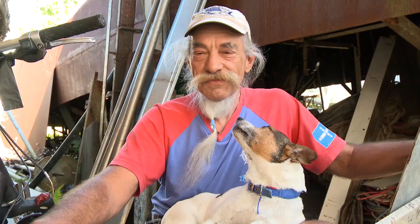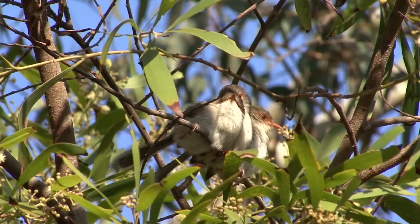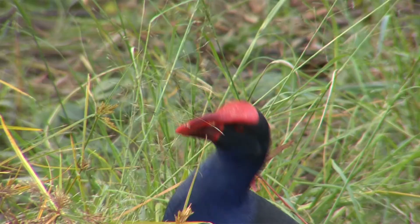Where can you find a place in Brisbane that has this many different species of birds? I think one of the nicest things is to wake up in the morning to what we call the dawn chorus.